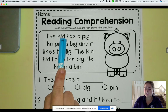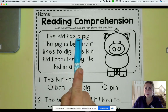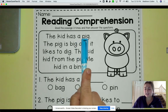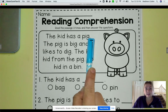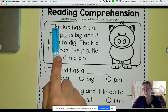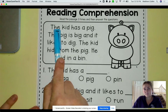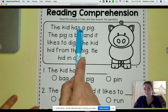The kid has a... oh, what is that word? P-I-G. Pig. So the kid has a pig is our first sentence. I want you to read it. I'm going to point and you read the word. Ready? Go. Kid has a pig.